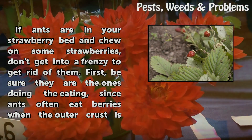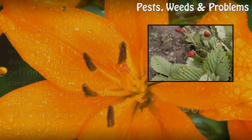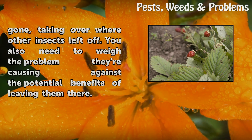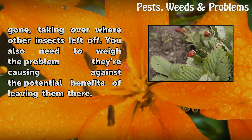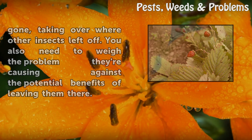If ants are in your strawberry bed and chew on some strawberries, don't get into a frenzy to get rid of them. First, be sure they are the ones doing the eating, since ants often eat berries when the outer crust is gone, taking over where other insects left off. You also need to weigh the problem they're causing against the potential benefits of leaving them there.